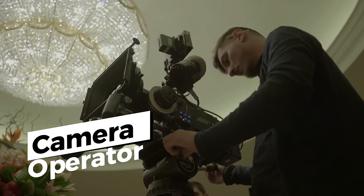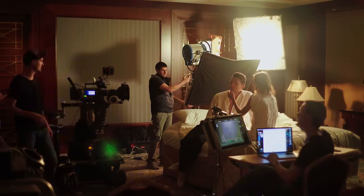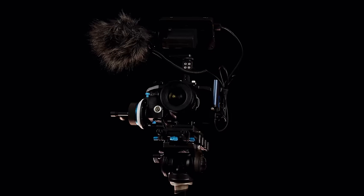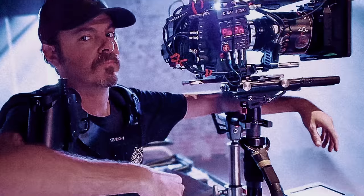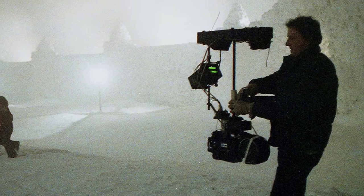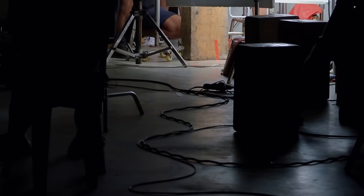Camera operator is exactly what it sounds like. You may have a cam op for A cam, B cam, C cam if you have multi-cam, but on film sets the camera operator is responsible for all the shots — whether it be a static shot, a handheld shot, or a steadicam shot. A steadicam shot is where someone wears a rig; the camera is put on a hydraulic lever so that it's balanced, and as they run with talent or up and down stairs, the camera flows smoothly and they're able to move it as needed.